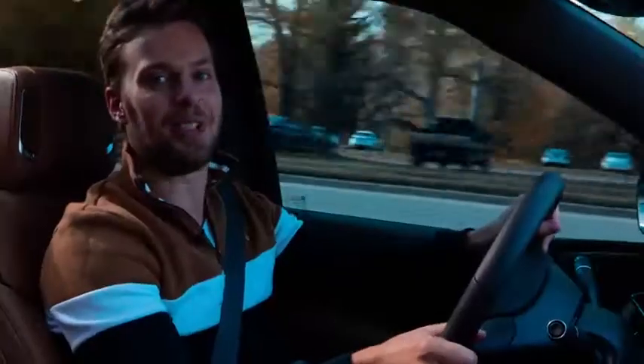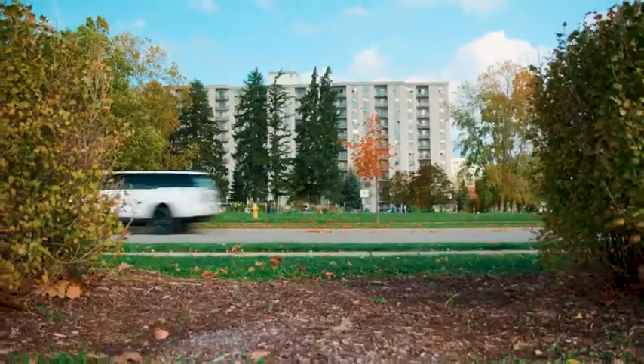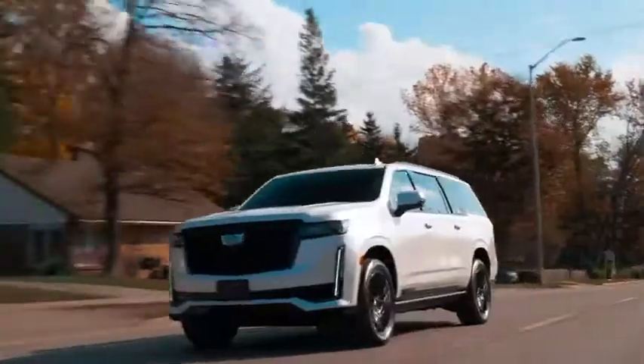You're watching Throttle House. I'm Thomas and I'm James, and this is the 2021 Cadillac Escalade.